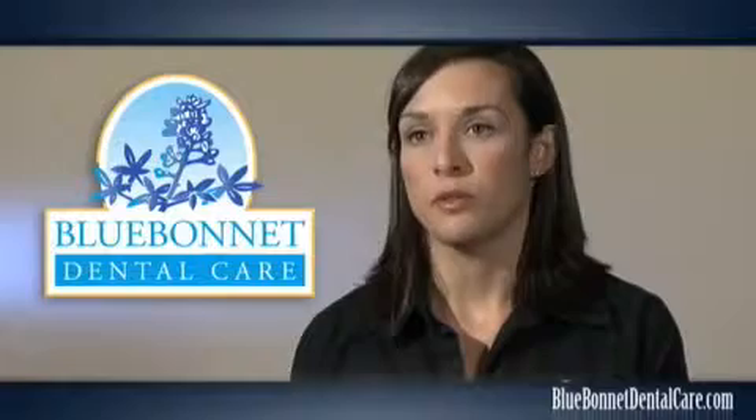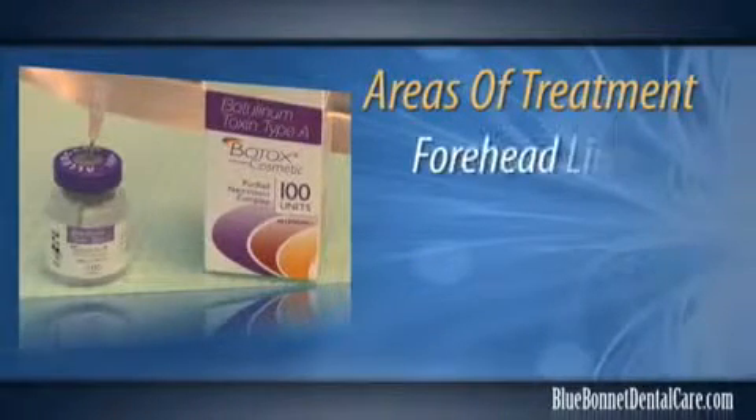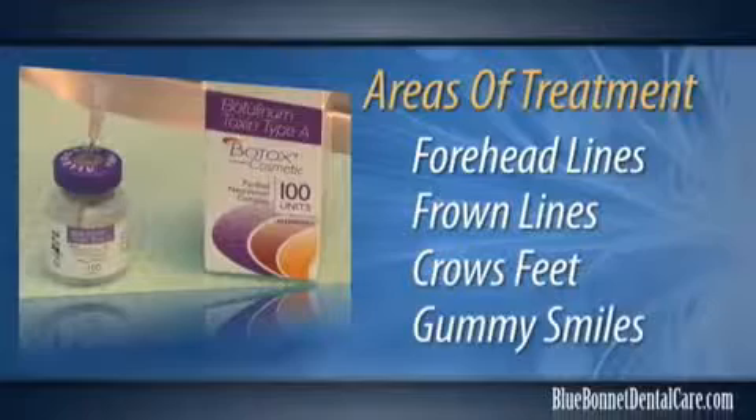Botox is used to soften wrinkles, lines, and creases in areas of facial muscle movement. Some common areas that it's used are forehead lines, frown lines between the eyes, and crow's feet. It can also be used to improve a gummy smile.